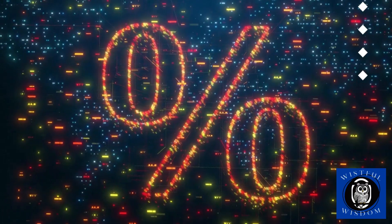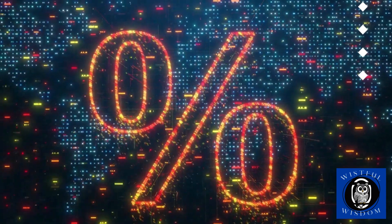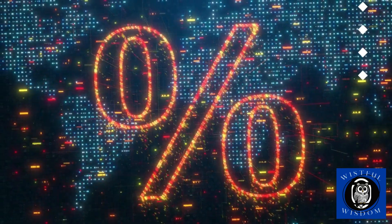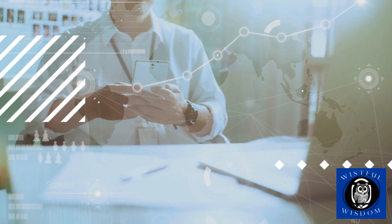That means if you invest $1,000 today at an interest rate of 8%, in 9 years you'll have approximately $2,000. Remember that the Rule of 72 is just an estimate and actual results may vary due to factors such as compounding, inflation, taxes, and market fluctuations. So make sure to do your research, consider all relevant factors, and consult with a financial advisor before making any investment decisions.